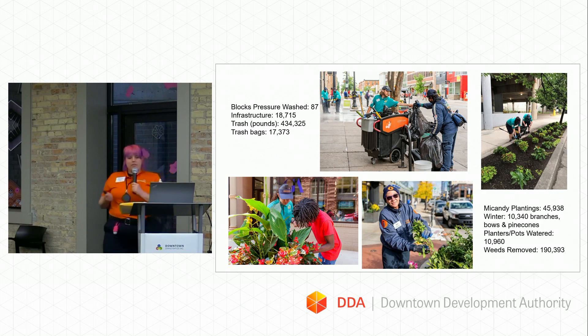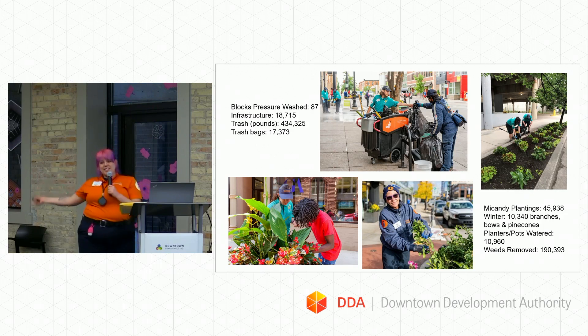McCandy, who is our contractor for our flowers, planted 45,938 plants and flowers. And then over the wintertime, they had 10,340 branches, boughs, and pine cones. I just think that's a really interesting number. They're still out right now, so spring planting should be happening within the next couple of months. We also watered 10,960 planters and pots out there.